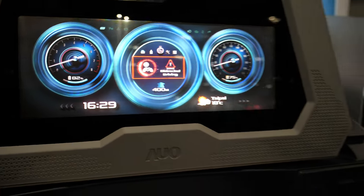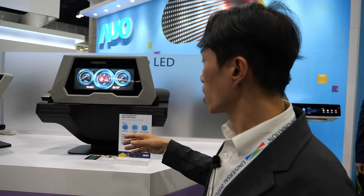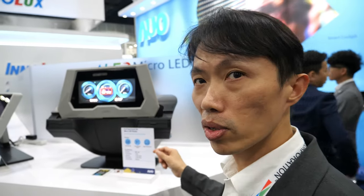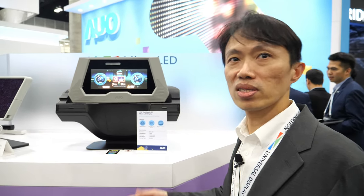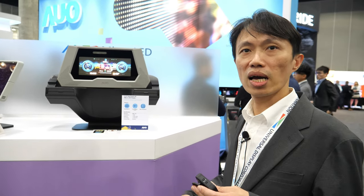Is the depth effect related to the Micro-OLED's transparency? Yes — because Micro-OLED has very good transparency, we can build a very good real deep 3D effect. Is mass production possible? It needs some time. We have already done some investment, but we have not yet committed to full mass production.